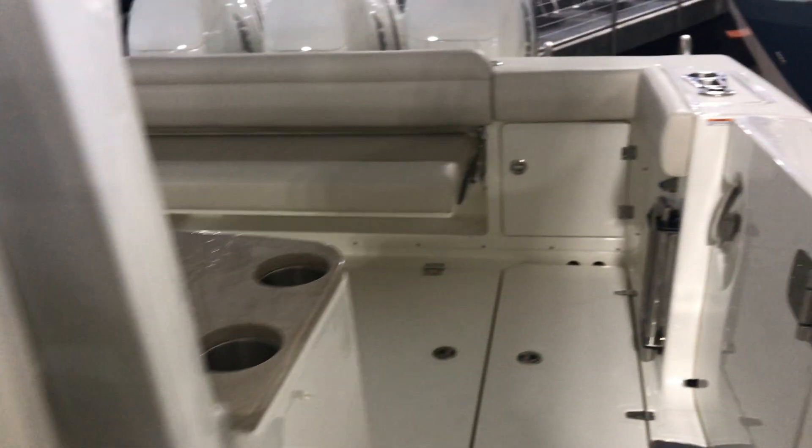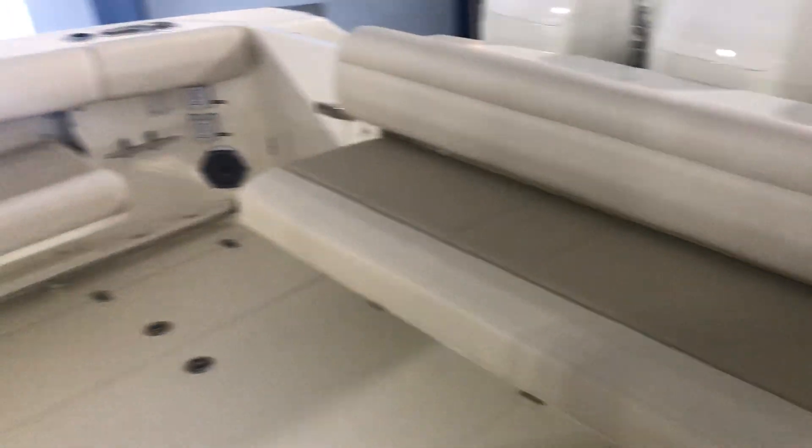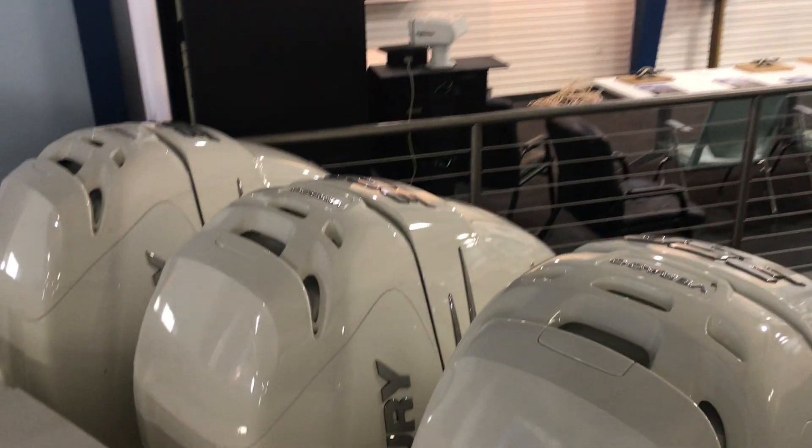Heading toward the cockpit, we have your port side dive door, nice transom seating, full summer kitchen. Let's get a good look at those triple 350s right there.